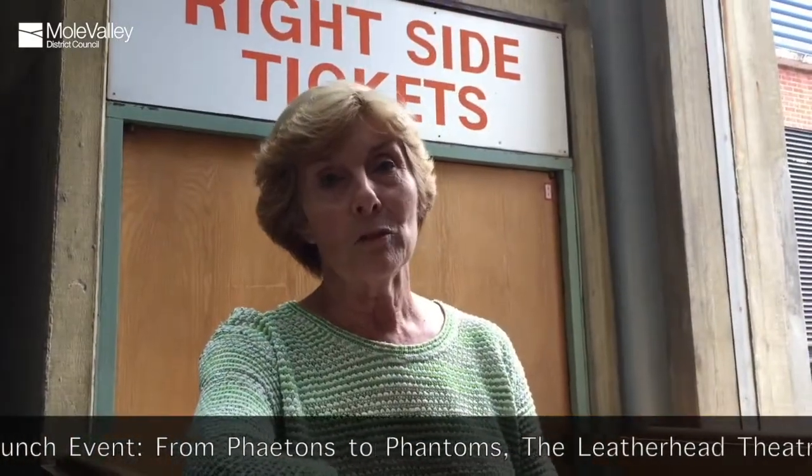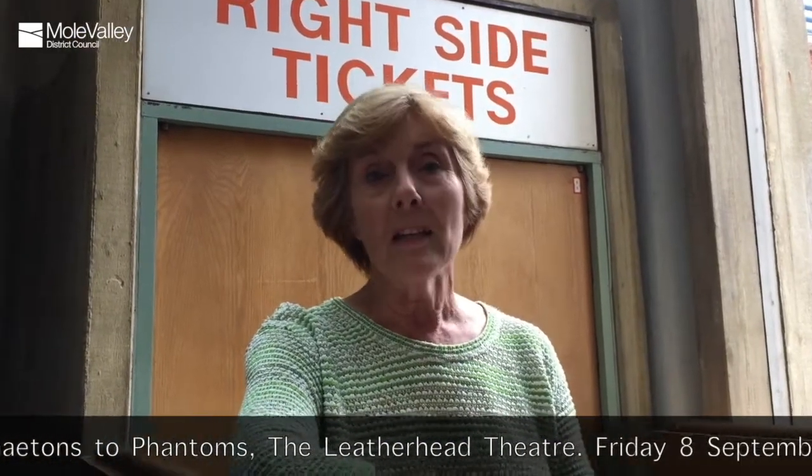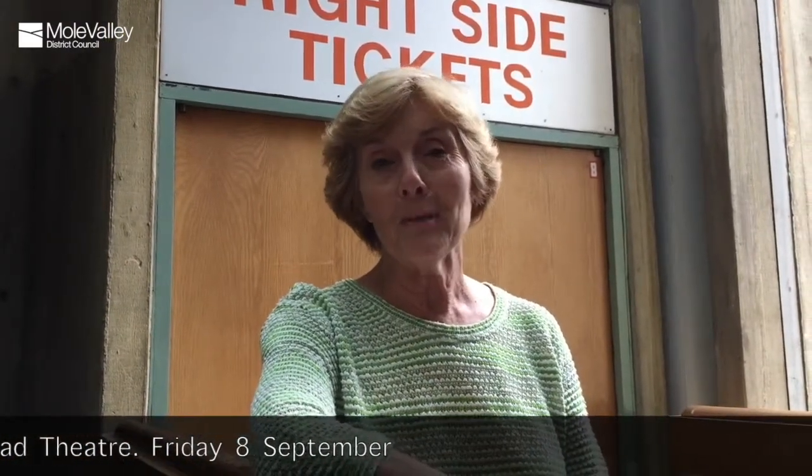Every year we have this amazing programme and we try to have a really special launch event. This year it's going to be here at this iconic theatre, which is one of the major arts venues in Leatherhead. We particularly like this launch event because it gets people together and of course it helps this building, which is a listed building — brutalist architecture. It's very important that we preserve our culture and our artistic heritage, and that's really what Heritage Open Days is about.